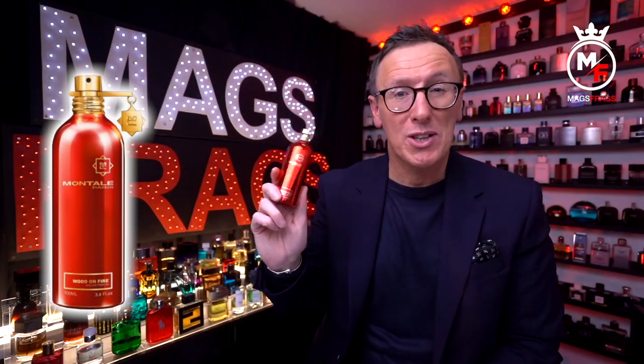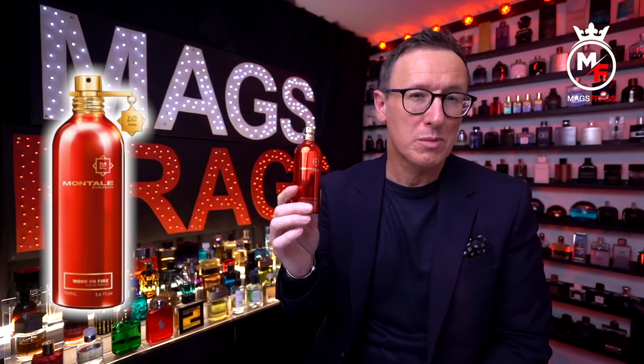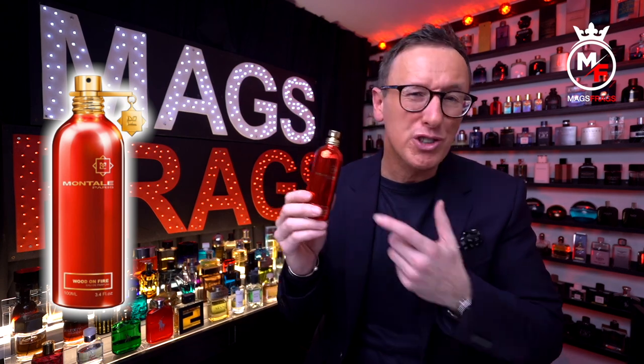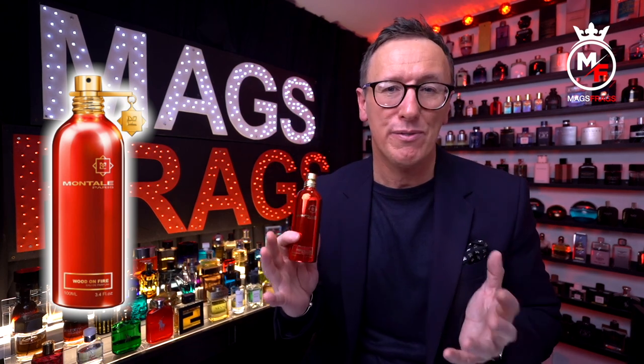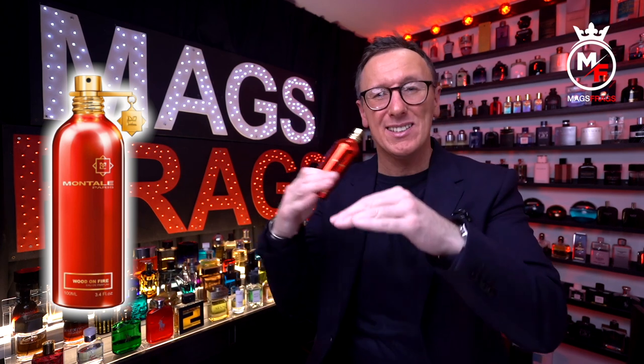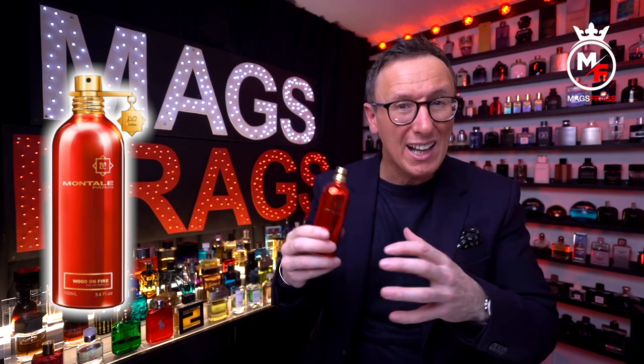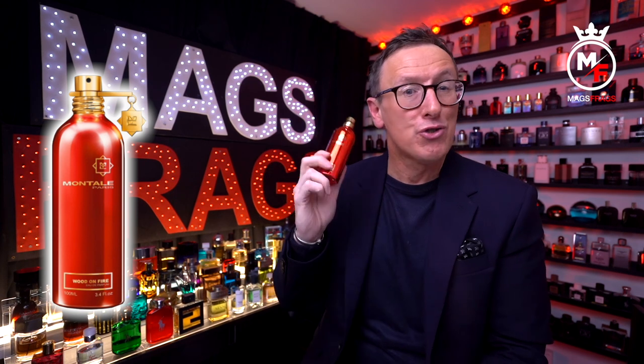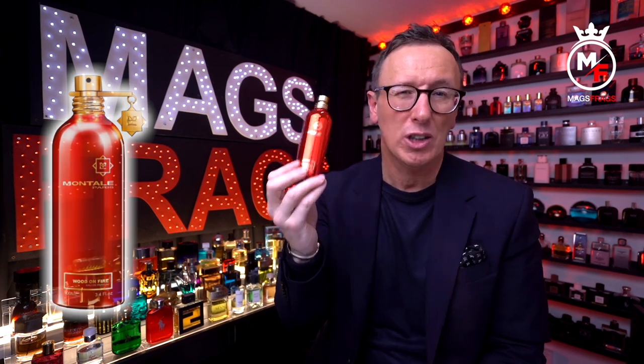This is one of those situations where I didn't have any expectations for this fragrance but I am pleasantly surprised by it. It's definitely niche quality with a hint of maybe Baccarat Rouge 540 in there, and if you enjoy darker sweet and mystical type aromas, this is one you should try out for yourself. The dry down is really nice, the performance is strong and the bottle presentation is gorgeous, so all in all a really solid release. I'd give this one a solid 9 out of 10.